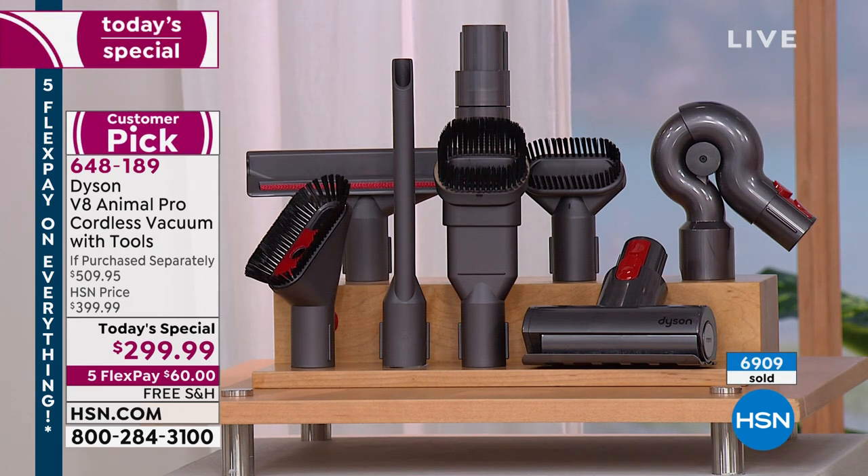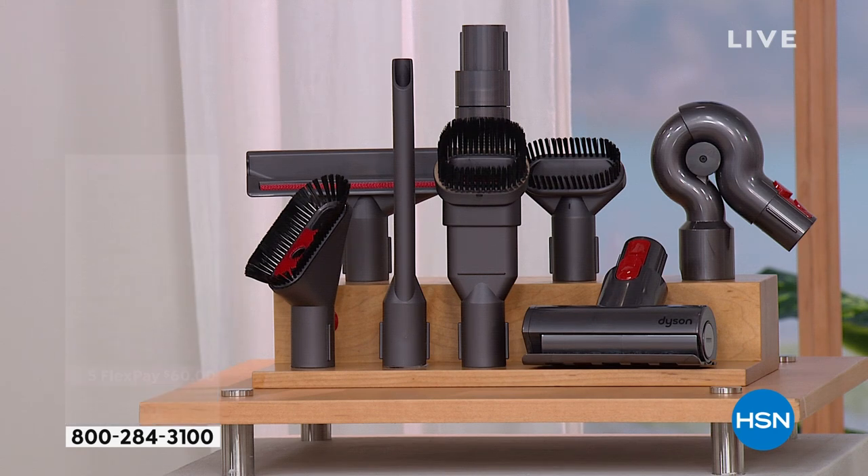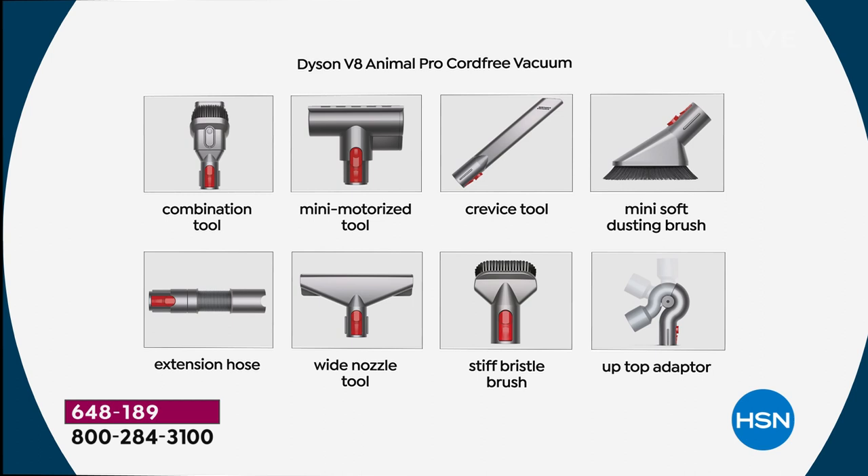Tell us about the tools we're getting. You're getting the combo tool, the mini motorized tool — a fan favorite — the crevice tool, which I call the snack finder or crumb finder, and the mini soft dusting brush, which even includes patented technology. The extension hose gives flexibility to your vacuum. The wide nozzle tool is fantastic for upholstery. The stiff bristle brush combined with max mode really gives you extra oomph for ground-in dirt. The up-top adapter is what I call an elbow for your vacuum — it gives you a bend where you need it to get on top of things.